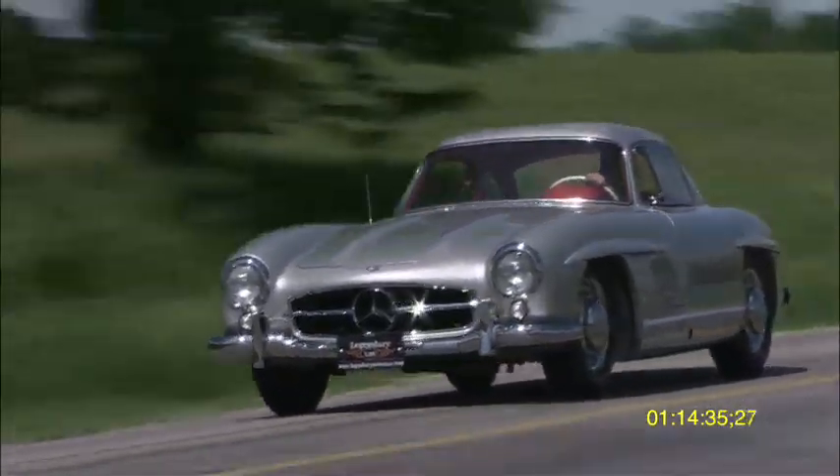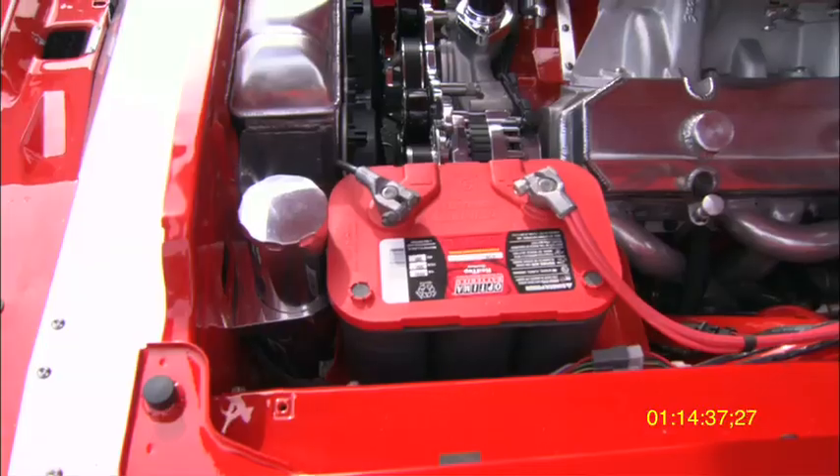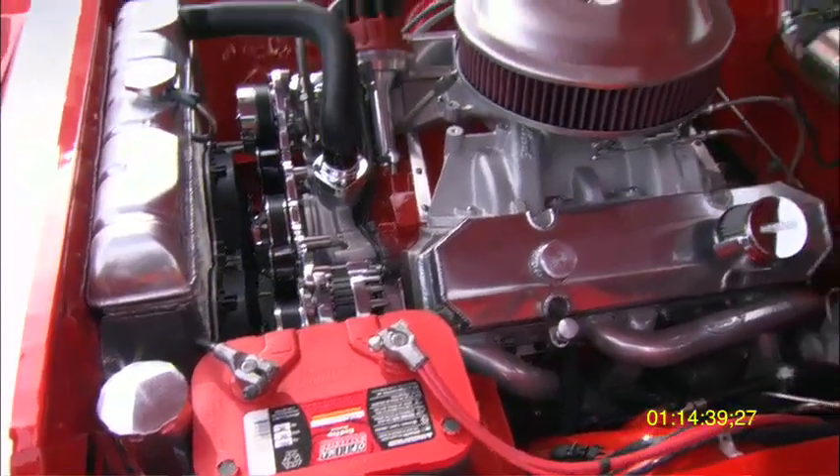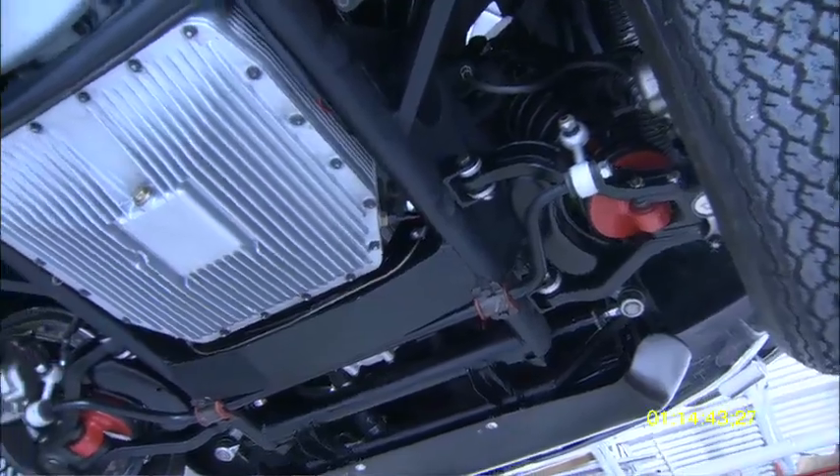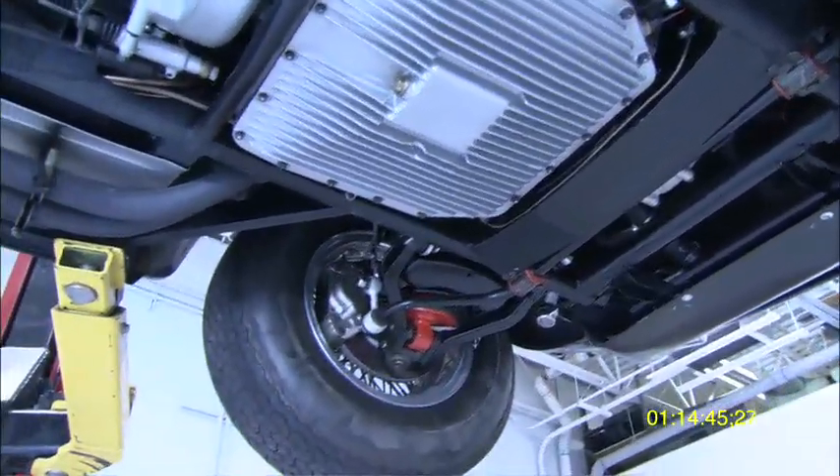The Find It Now product is covertly installed inside the owner's classic car, meaning that we have approximately 20 locations where we can put the unit that cannot be found easily.